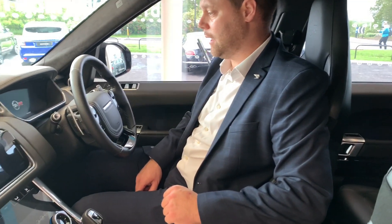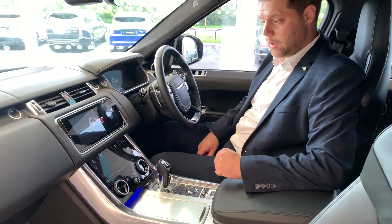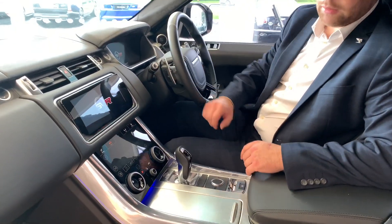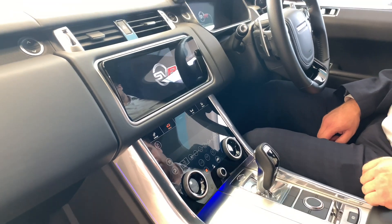The car has covered exactly 6,358 miles from new, as you can see there with the new infotainment design of the latest Range Rover offering, featuring all the touch screens and up-to-date technologies.